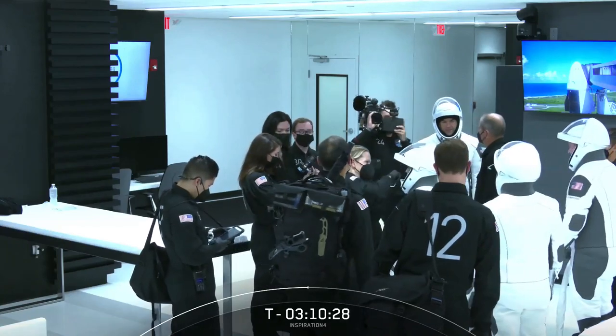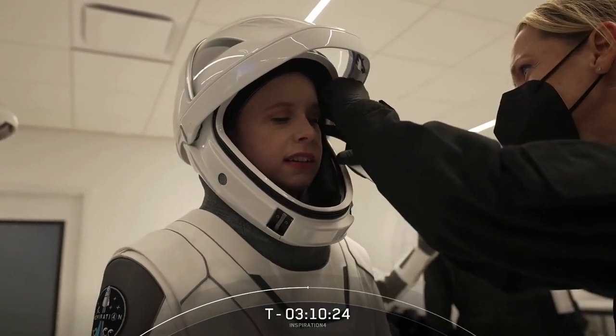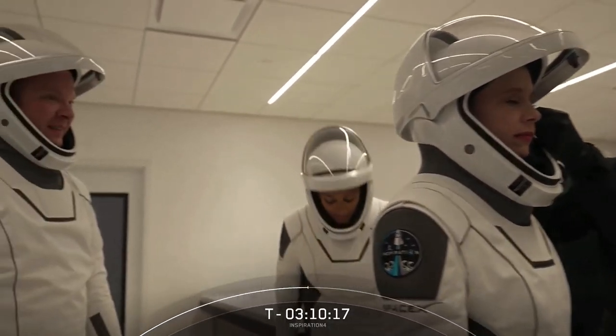We've got an inside look into the SpaceX suit-up room once again, and we have the full crew there. That is Hayley Arsenault on your screen — she is the medical officer on this mission.